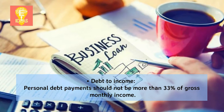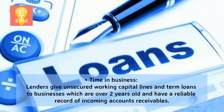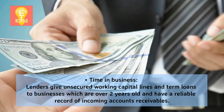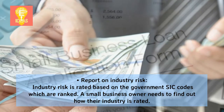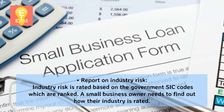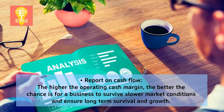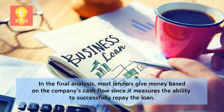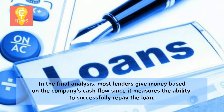Debt to income: Personal debt payments should not be more than 33% of gross monthly income. Time in business: Lenders give unsecured working capital lines and term loans to businesses which are over two years old and have a reliable record of incoming accounts receivables. Industry risk is rated based on the government's SIC codes. Regarding cash flow, the higher the operating cash margin, the better the chance for a business to survive slower market conditions. Most lenders give money based on the company's cash flow since it measures the ability to successfully repay the loan.